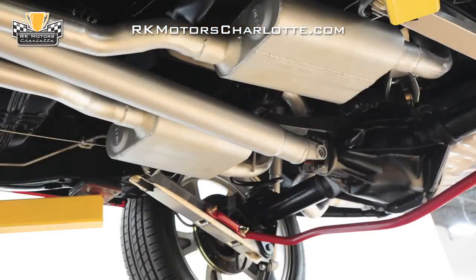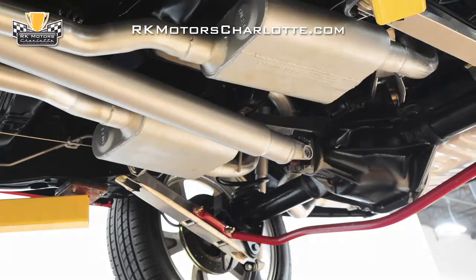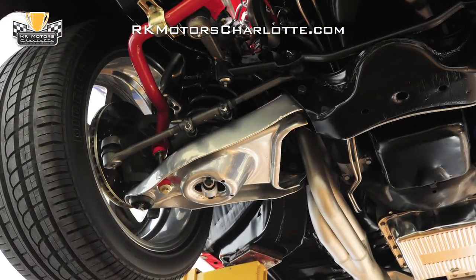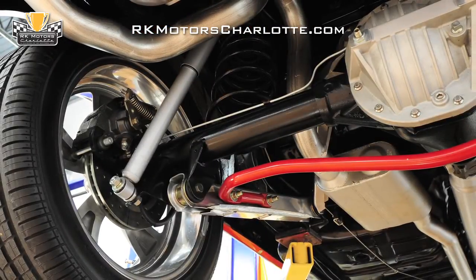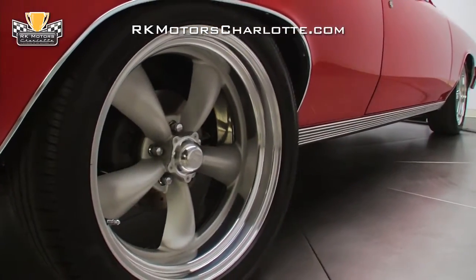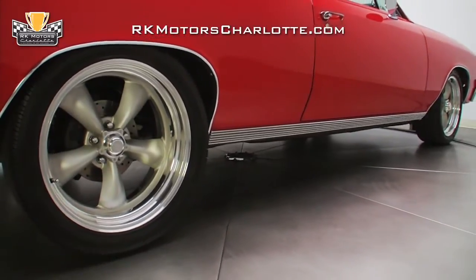Two-inch drop spindles work with fat sway bars fore and aft to deliver shockingly good performance, while Energy Suspension supplied all the suspension bushings and body mounts so handling is crisp. Four-wheel disc brakes were installed using vented and cross-drilled rotors along with new lines, hoses, and calipers. Gorgeous Torque Thrust 2 wheels have been fitted with low-profile Pirelli rubber that thoroughly stuffs the wheel wells.